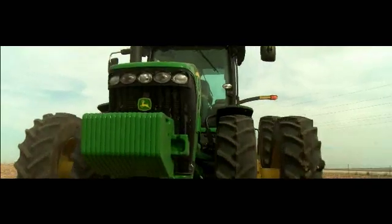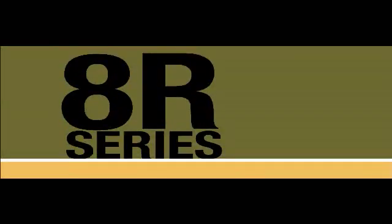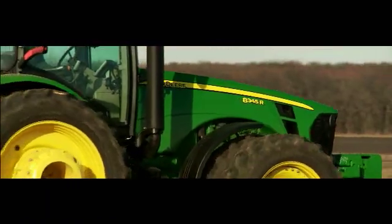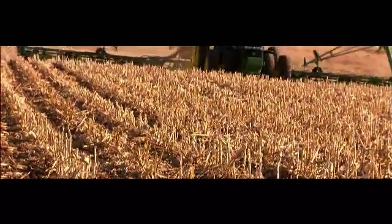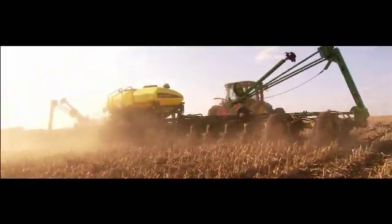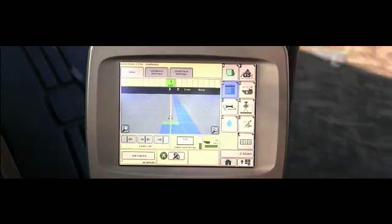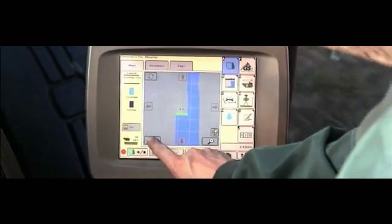Outside the comfort of the cab, the new 8R Series is all business. Customer needs meet John Deere capability. The same proven 9-liter PowerTech Plus engine pumps out more horsepower than ever, because the customers who will sit in these cabs are using ever wider, heavier implements to get more done faster. Which means you will also appreciate up to 5 SCVs and controls that are hands-down best in class.